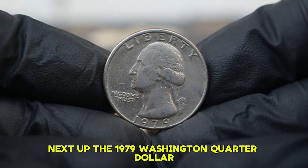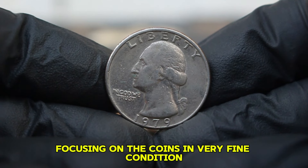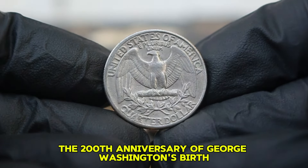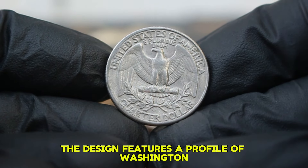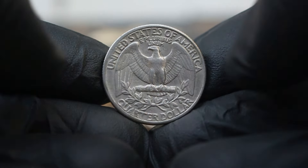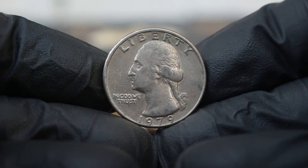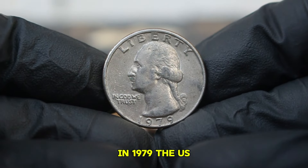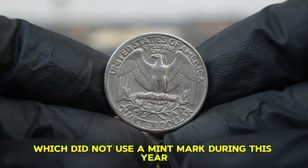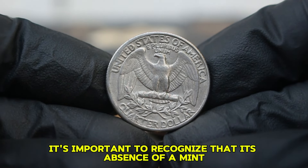Next up, the 1979 Washington quarter dollar — we'll explore its features, the significance of its large date, and its value in today's auction market, specifically focusing on coins in very fine condition. The Washington quarter was first minted in 1932. The 1979 coin is particularly notable for its large date, a characteristic that makes it distinct among its peers. In 1979, the US Mint produced quarters in several different styles including the large date variety, minted at the Philadelphia Mint, which did not use a mint mark during this year. The large date design is characterized by numerals that are notably taller and bolder than those on the small date variety.